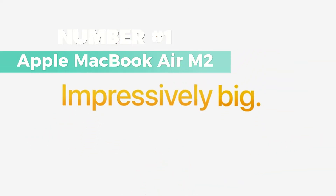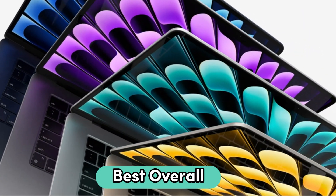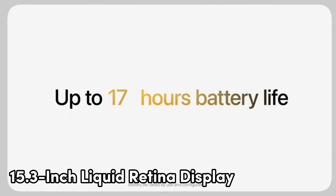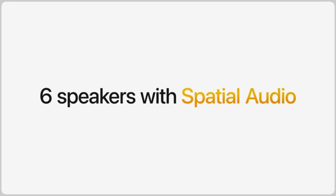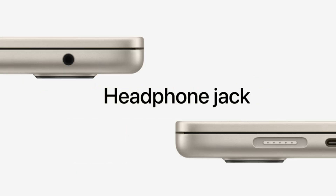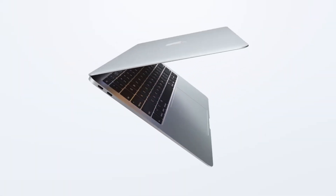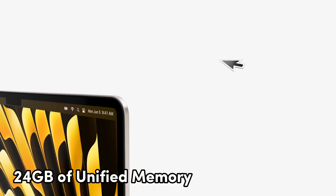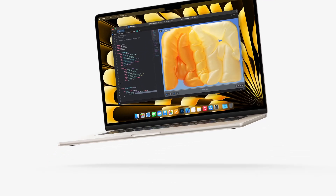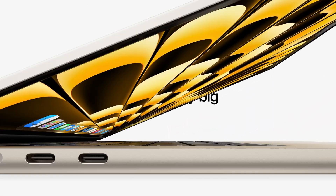Number 1: Apple MacBook Air M2 — my top pick for the best overall for programmers. It features a 15.3-inch Liquid Retina display with True Tone, showcasing vibrant images and incredible detail. It's impressively big yet impossibly thin, encased in a durable 100% recycled aluminum enclosure. Powered by the Apple M2 chip, it boasts a powerful 8-core CPU, a 10-core GPU, and up to 24GB of unified memory — perfect for supercharging your coding sessions. The M2 chip ensures up to 18 hours of power-efficient performance, allowing you to go all day without a hitch.